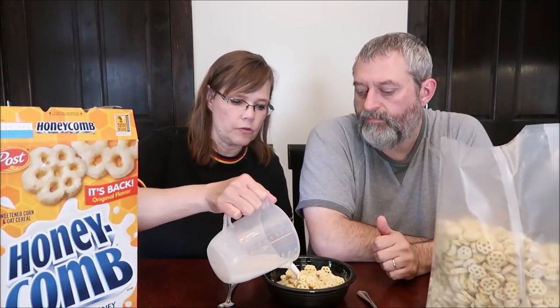They do remind you of Cheerios a little bit, with a sweet coating on the outside. They have a sweeter coating than Cheerios. I like Cheerios, but these have a sweetness — okay, frosted — I can get on board with that. But these are sweeter; they have that honey flavor that Cheerios does not have. And they're like puffed corn almost.